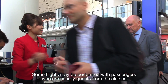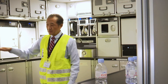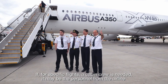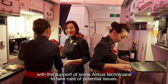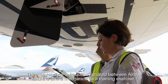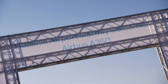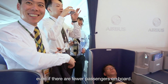Route proving is usually performed with the participation of one or several airlines, usually among the first that will put the airplane into service. Some flights may be performed with passengers who are usually guests from the airlines participating. In the cockpit there is an Airbus captain and one or several pilots from an airline as pilot flying. If a cabin crew is needed, it may be the personnel from the airline, with the support of some Airbus technicians. The maintenance is frequently shared between Airbus and the airline mechanics as a training exercise. The destinations are usually those of the airline participating. However, sometimes Airbus uses part of these route proving flights for commercial tours, even if there are fewer passengers on board.